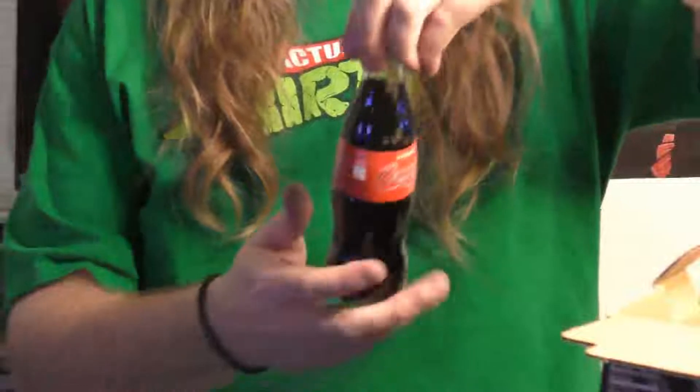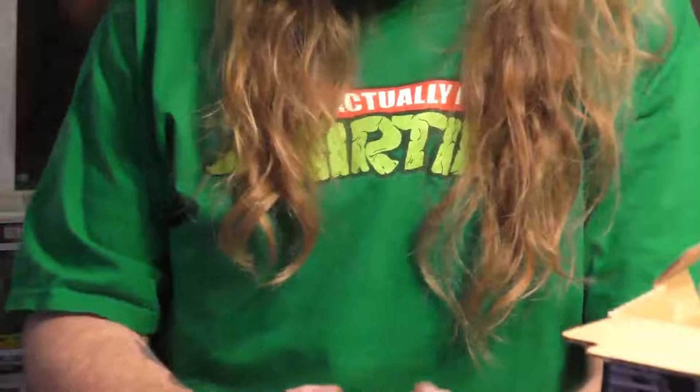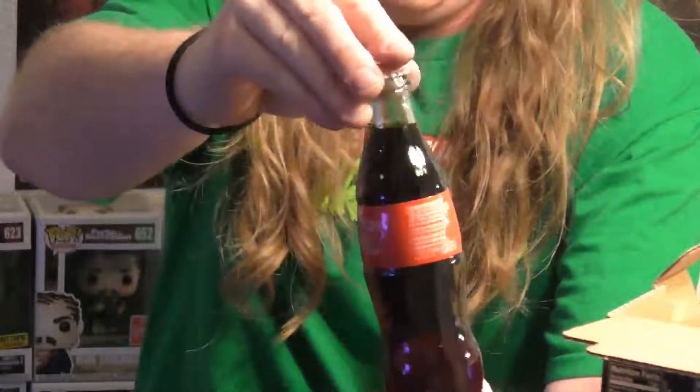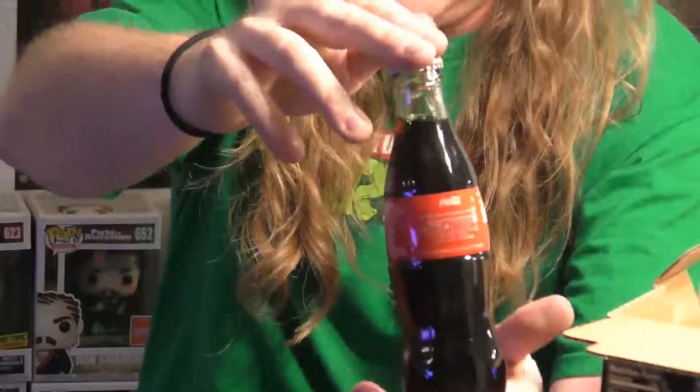And bringing out the other one — it's regular Coke, same as the other one, eight ounces. So it's a little guy and it has the Stranger Things logo on the back.